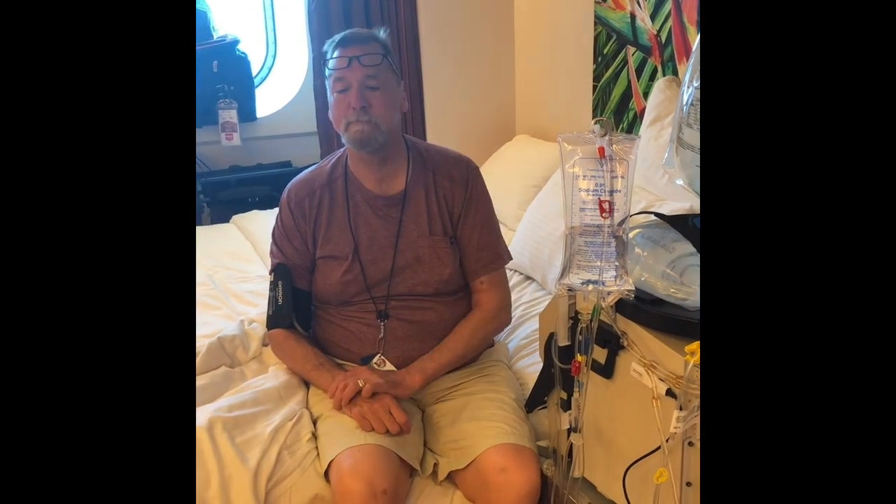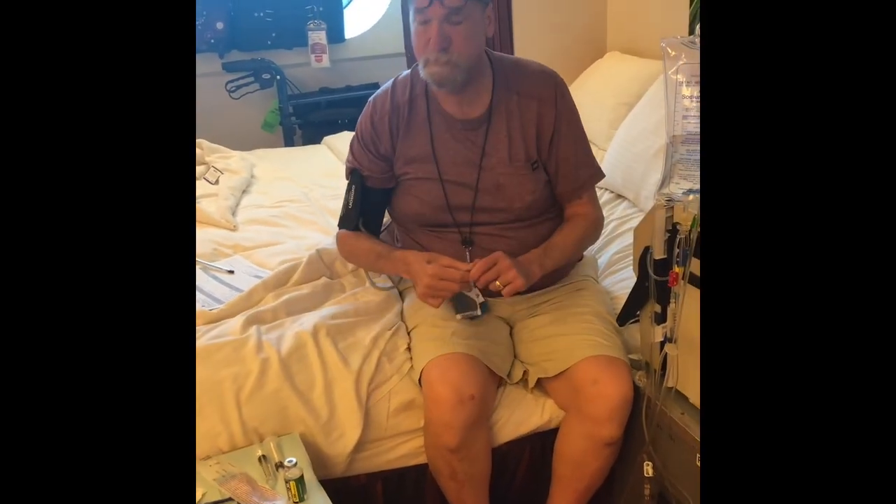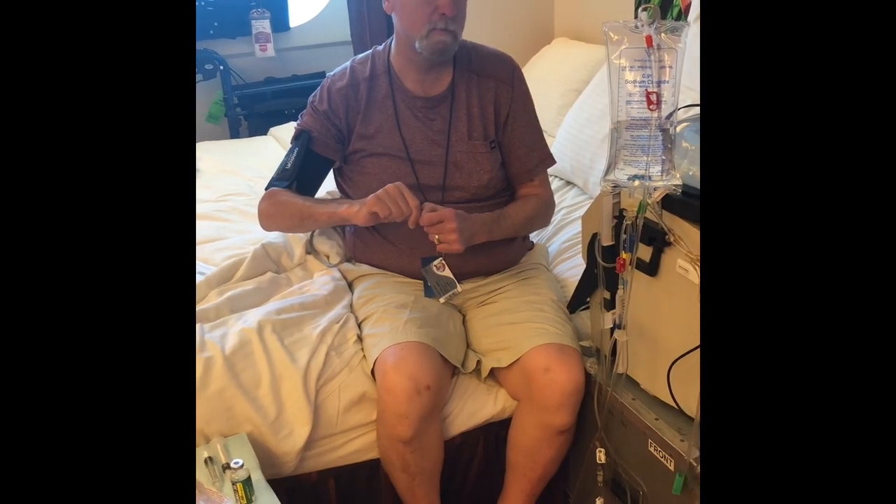He just started dialysis in July and we just started training for home hemo in January. We went through our classes quickly — we've only been doing it at home for a couple of weeks before we went on vacation — but we were determined we weren't going to let this stop us from continuing to take our vacation.